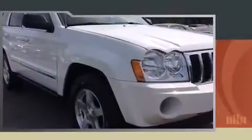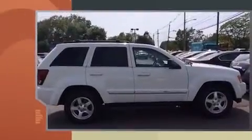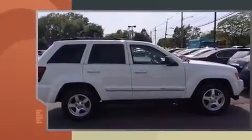Take command of the road in the 2006 Jeep Grand Cherokee. Smooth gear shifts are achieved thanks to the powerful eight-cylinder engine. And for added security, Dynamic Stability Control supplements the drivetrain. Four-wheel drive allows you to go places you've only imagined.